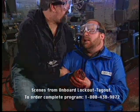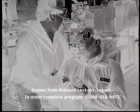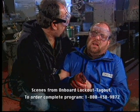Aboard ship, the inadvertent operation of mechanical, electrical, hydraulic, pneumatic, or pressure systems can be deadly.